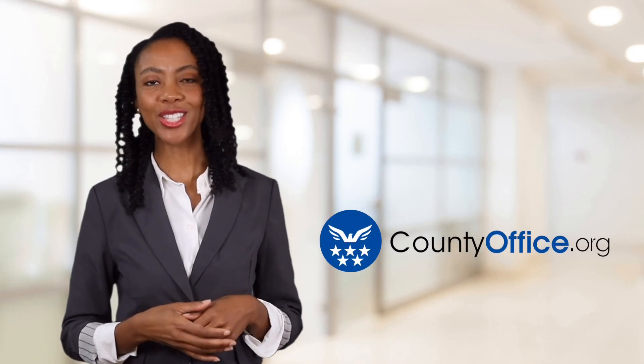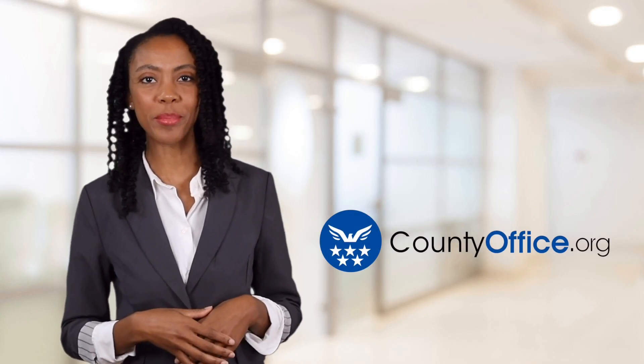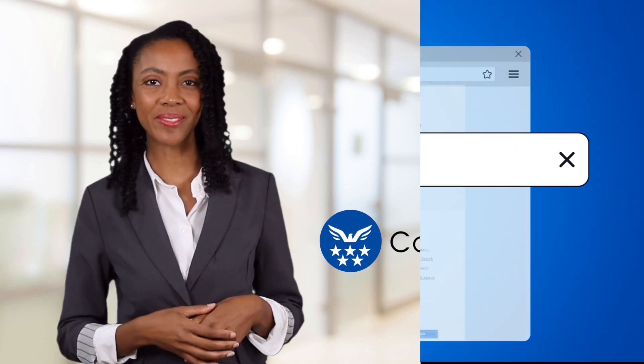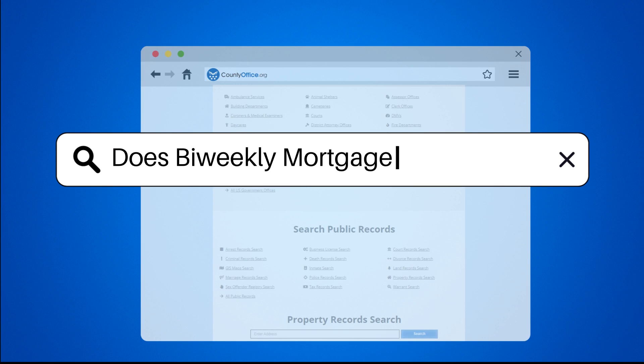Welcome to County Office, your ultimate guide to local government services and public records. Let's get started. Does bi-weekly mortgage save money?